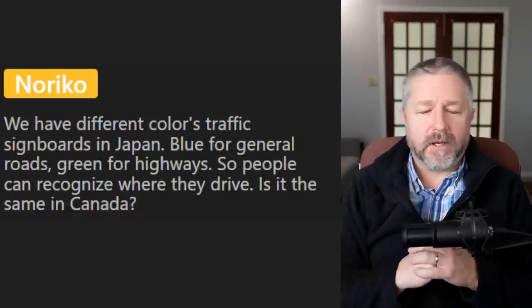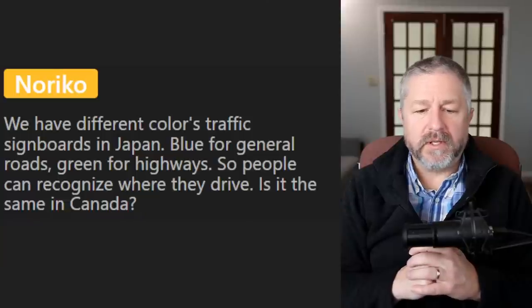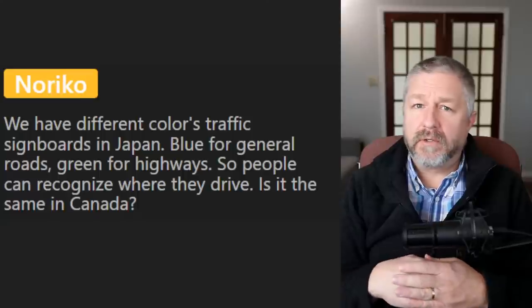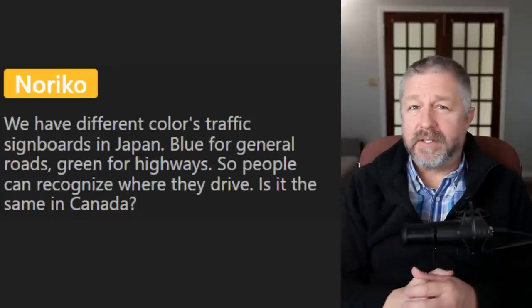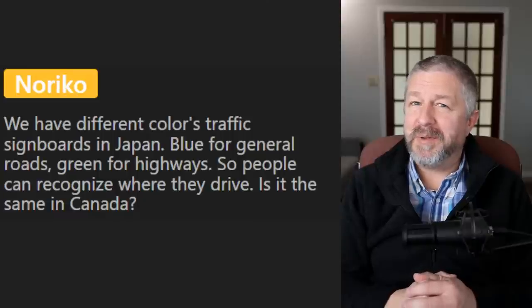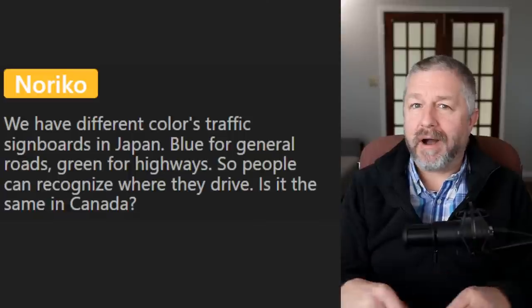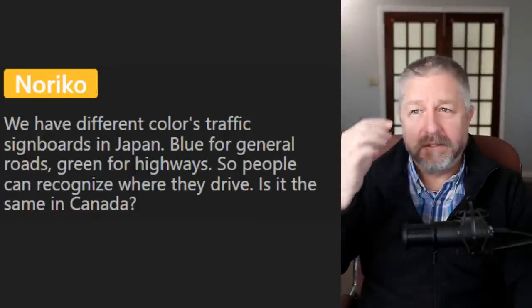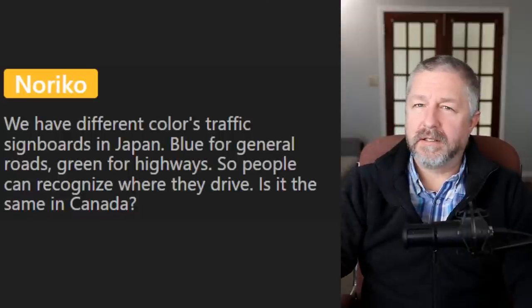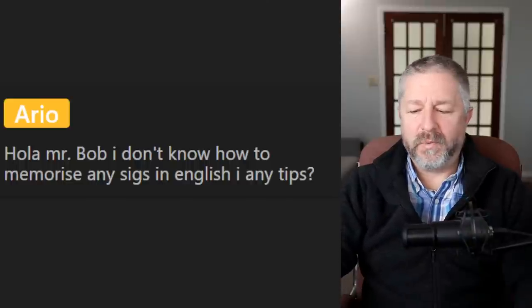Noriko mentions that in Japan they have different-colored traffic sign boards — blue for general roads, green for highways. Is it the same in Canada? Generally most of our signs are green — street signs are green, highway signs are green, sometimes blue as well. REO asks how to memorize signs in English. Try to draw the sign and memorize the ones that have the same shape and color as the ones in your country — that's where I would start.